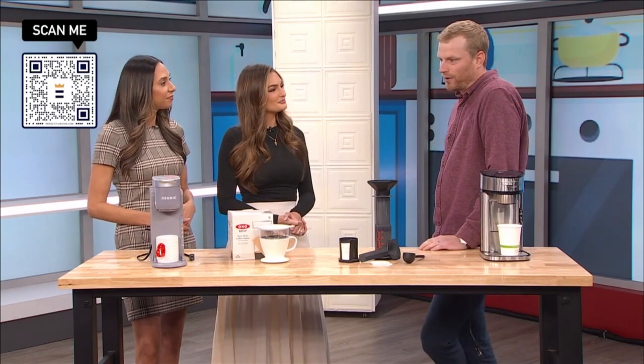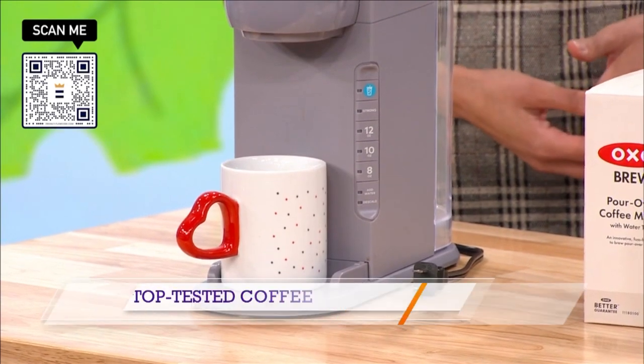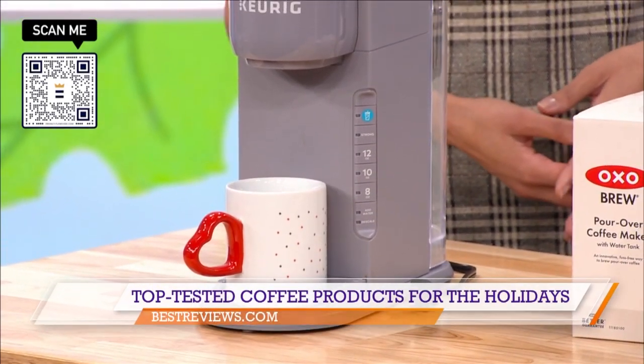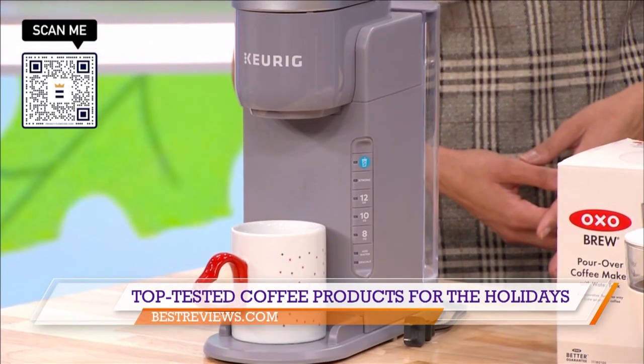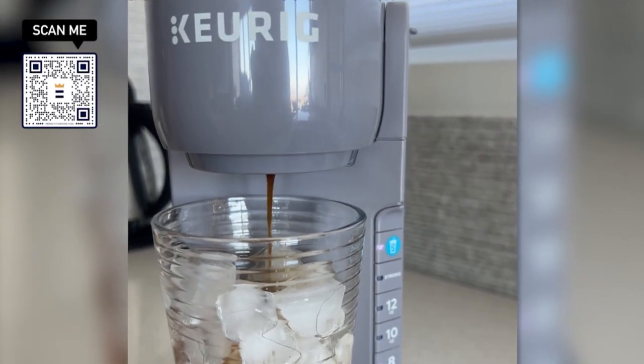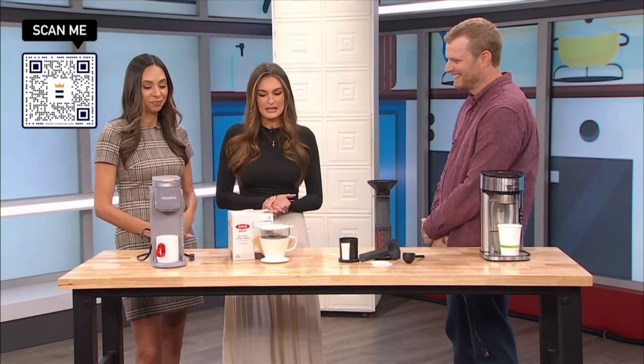Starting is the perfect example of what we're talking about here — it's the K Ice from Keurig. You can get this specialized machine for a super affordable rate and it's great, obviously, for that person who wants to have the pod. They're familiar with the K Cups. It makes a specialized iced coffee. So convenient. Perfect for making it at home.